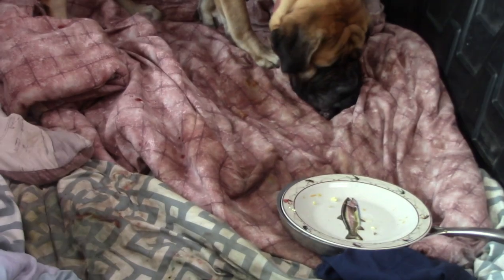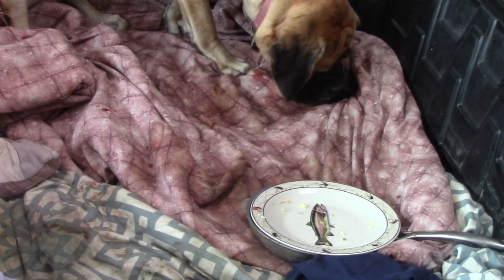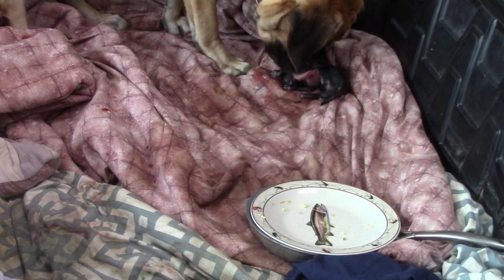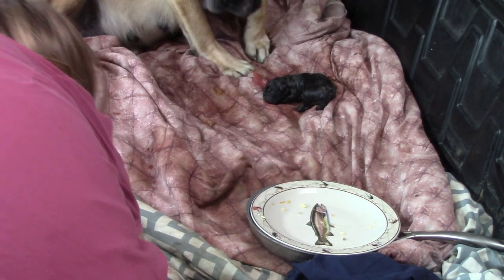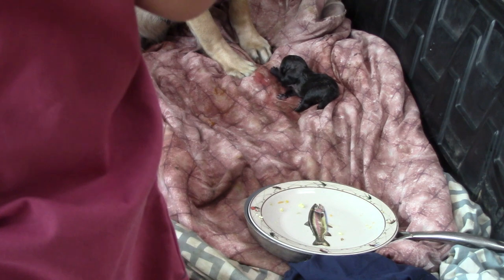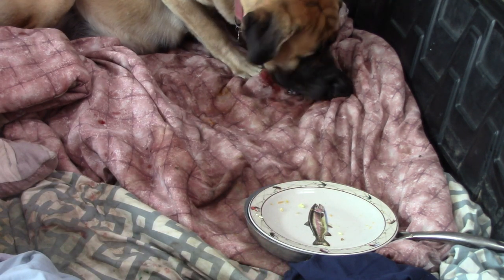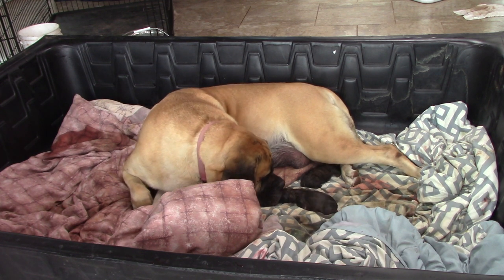While we were weighing the first puppy, Liberty had another one — a little female. It's alive! I'm going to put the other one in the basket with the sister so they can warm up together. Good job Bert, you did so good!